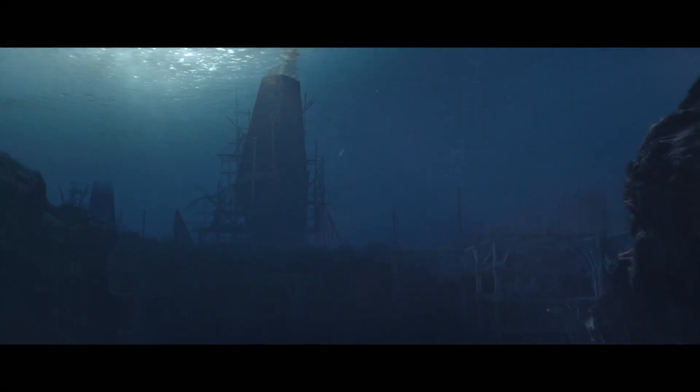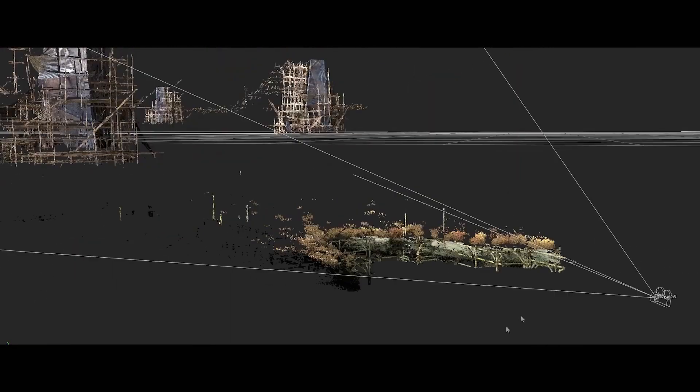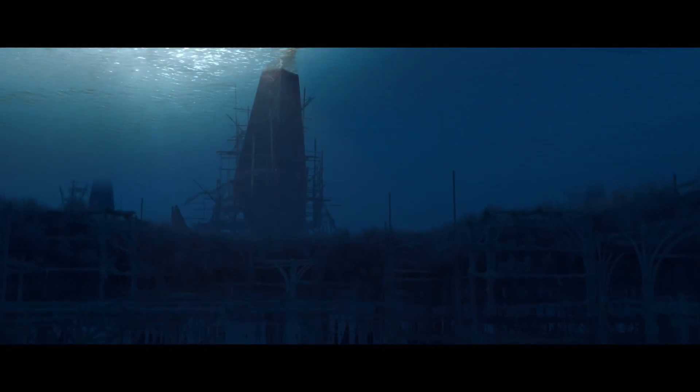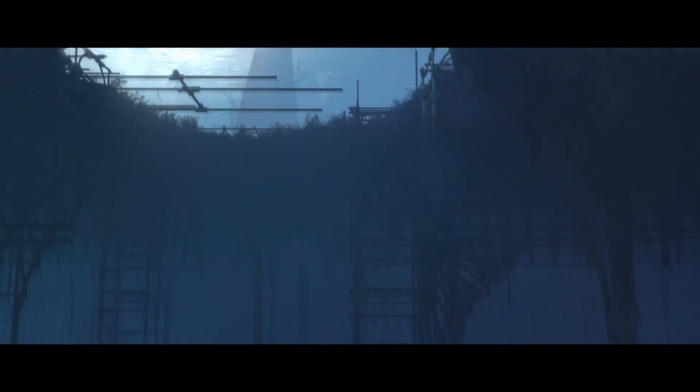The main problem I had was combining the density of the water in a realistic way. I began by recreating the 3D environment in Nuke, using the normal and position passes in order to have more freedom during the compositing. Finally, I used a lot of touch-up shot projections to find the atmosphere we wanted, and I created some effects of bubbles and assets floating in the water.